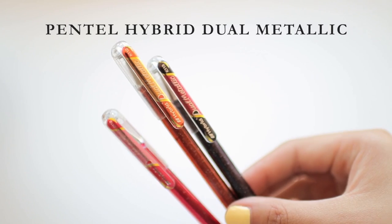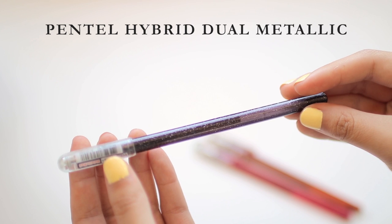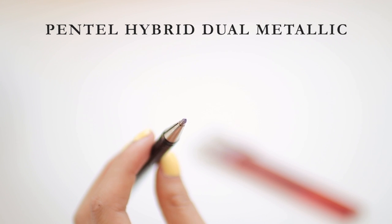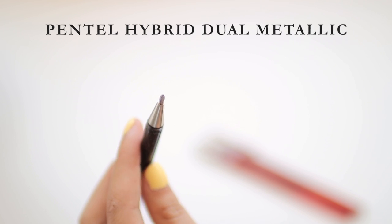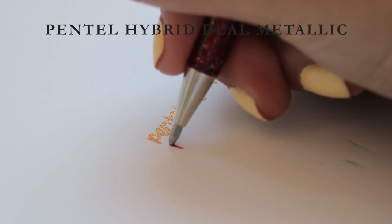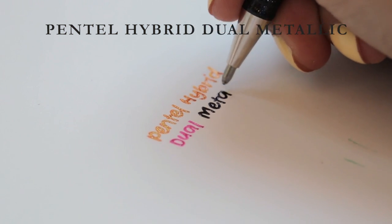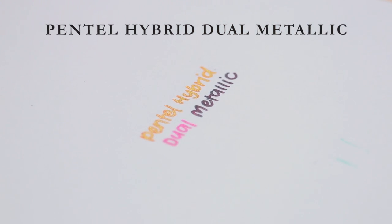The first one is the Pentel Hybrid Dual Metallic gel pens. These have a metallic ink as the base color and then a second color added through glitter — it looks like stars on a hazy sky. They also write quite smoothly unlike most glitter gel pens. I've only ever had one clog on me and you can actually write pretty quickly with these without painstakingly carving out every letter. They give a very unique effect I haven't seen in any other glitter or metallic pen. Overall I'd say 4.5 out of 5.